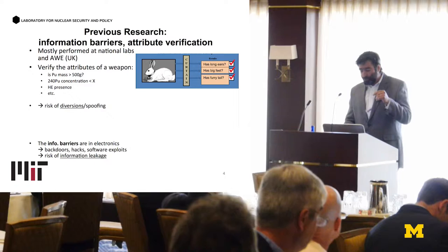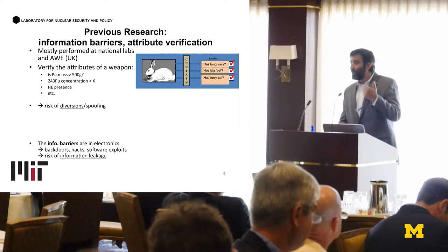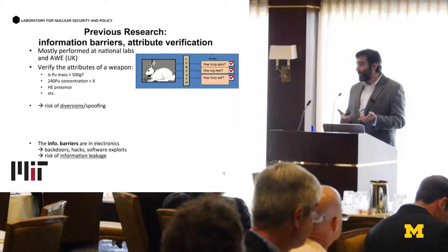Here's a little cartoon: you have a black box and there's a bunny inside. You check behind a curtain — the information barrier — and it tells you: has it long ears? Yes. Has it big feet? Yes. Has it a furry tail? Yes. So it must be a bunny, right? But the problem is that this is a picture of my dog. It has long ears because it's a hound mix, it has big feet, and it has a beautiful furry tail. So this type of verification would not be able to distinguish between a bunny and my dog.